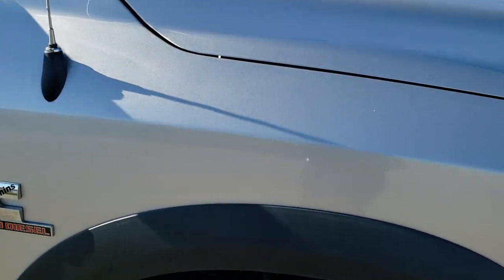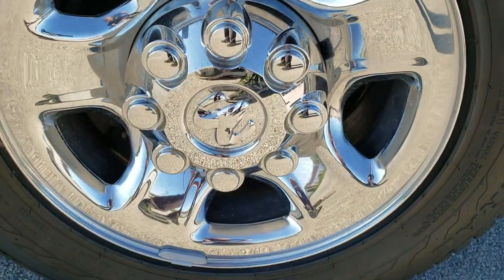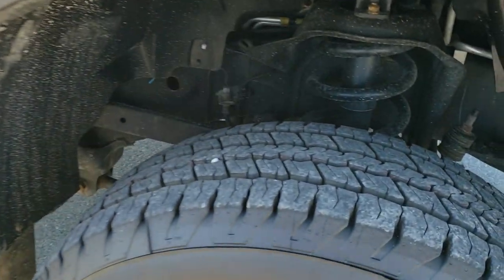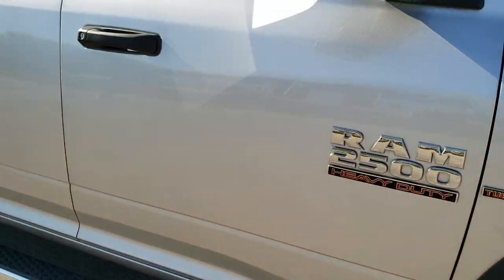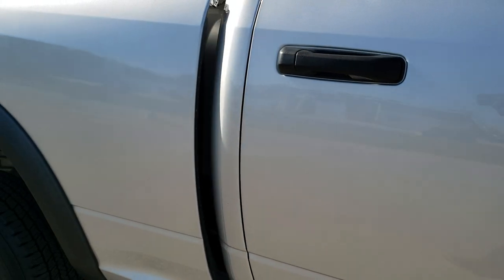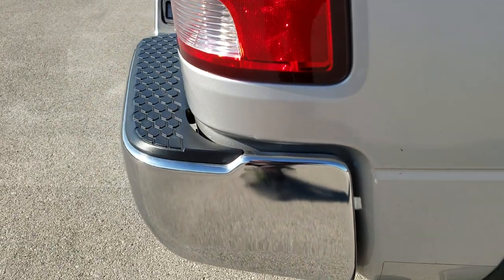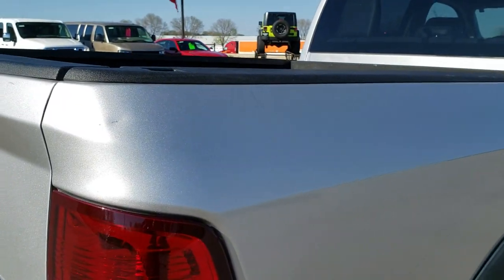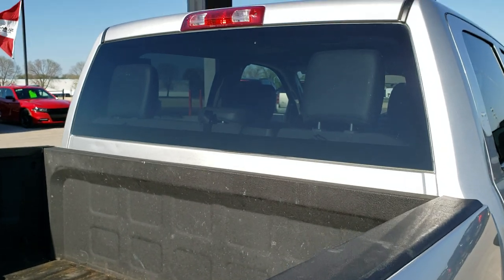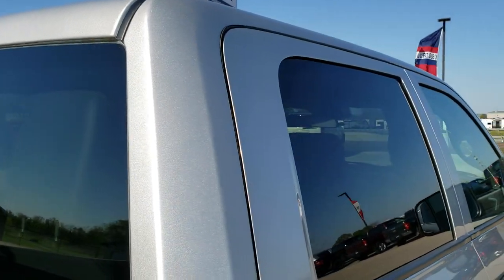Passenger side front fender — no dents or dings on there. The passenger side rim — no scuffs or scrapes on that either. That tire is brand new too. As you go down this side of the truck, take note of how clean the body is, how reflective and mirror-like that paint is. We take these HD videos so if you are far away and cannot make the trip down but you're still interested in purchasing the truck, you can see the truck, hear the truck, and have confidence in the vehicle before you even get here — so when you do get here, there are absolutely no surprises.